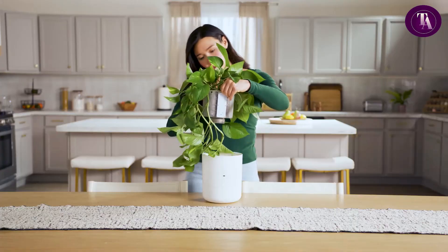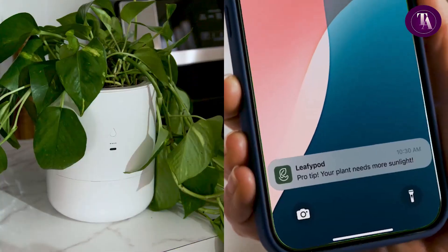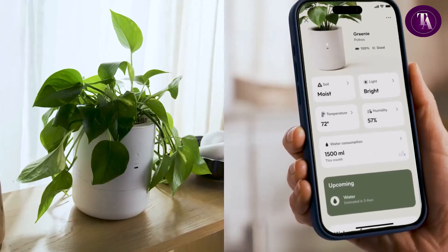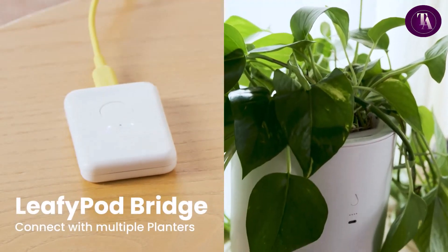Its unique sprinkle and drain design prevents waterlogging, promoting strong, healthy roots visible through the transparent pot. Perfect for beginners, LeafyPod can extend plant life up to 10 times, making it nearly impossible to kill your plants — just sit back and watch them flourish.